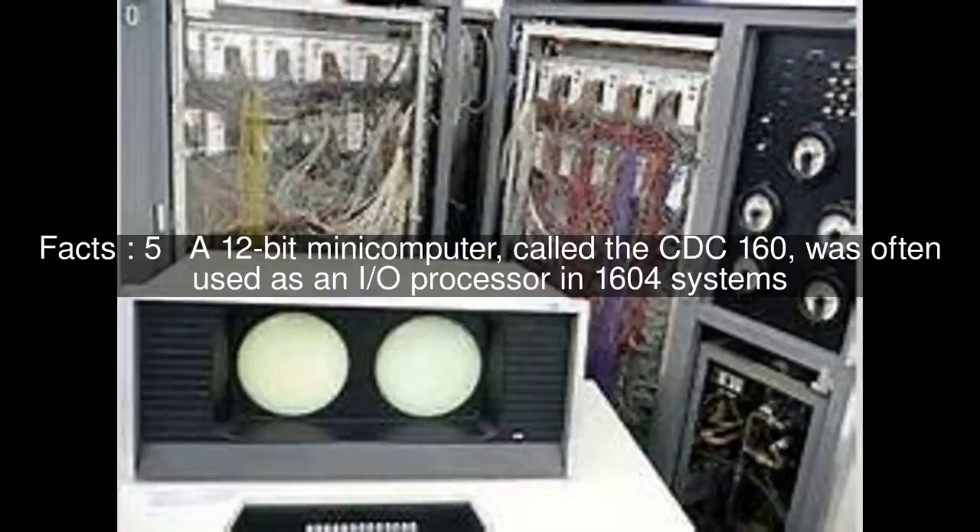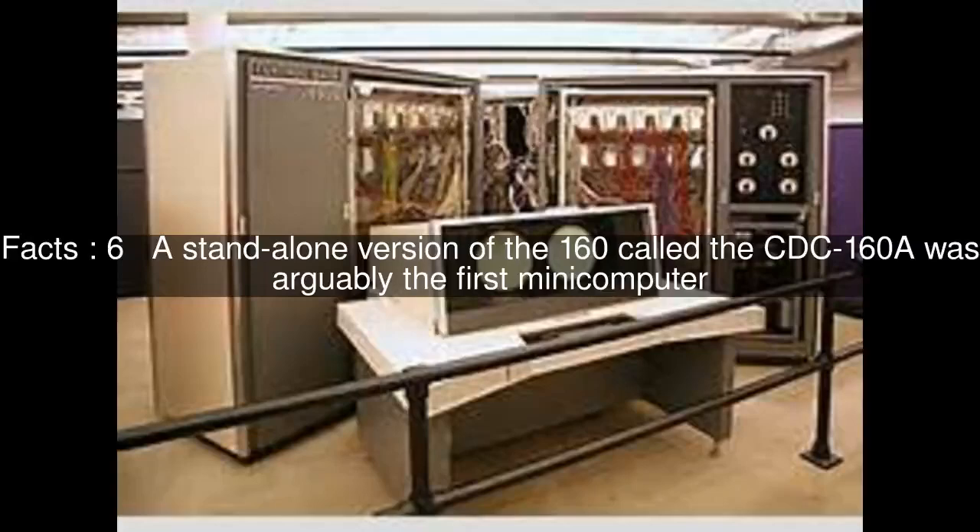A 12-bit mini-computer called the CDC-160 was often used as an I/O processor in 1604 systems. A standalone version called the CDC-160A was arguably the first mini-computer.